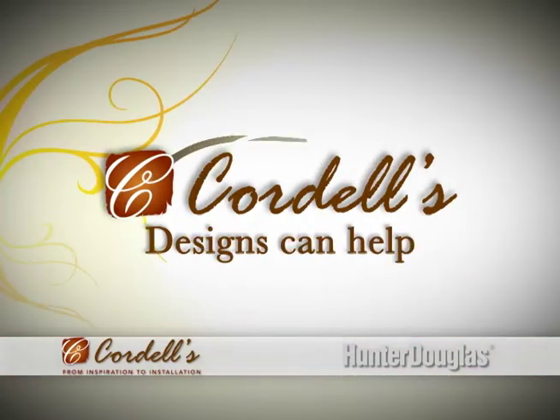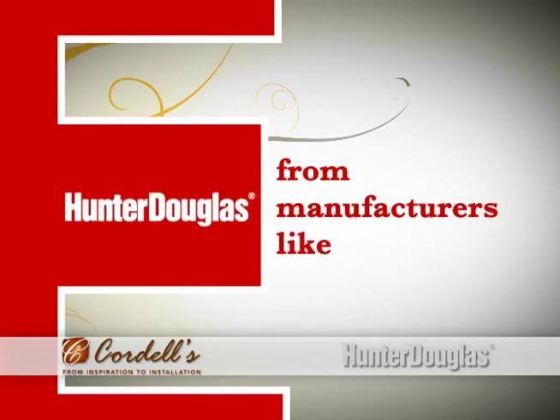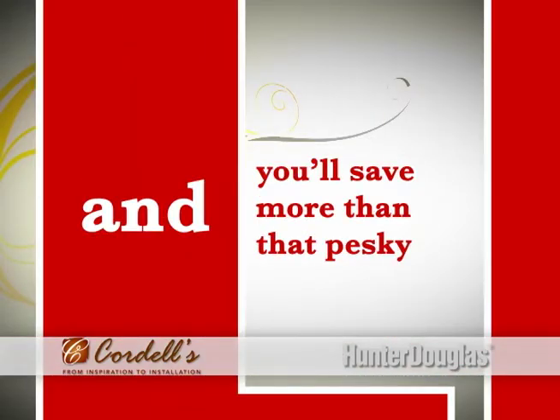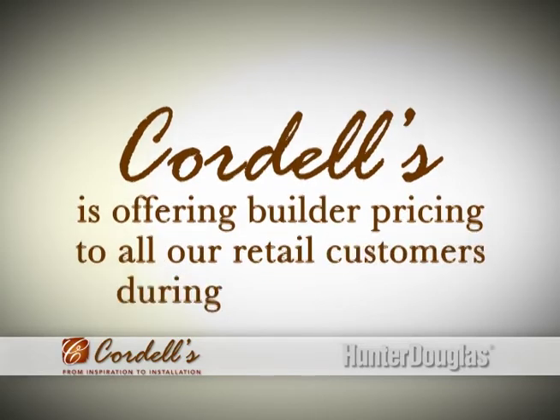Cordell's Designs can help. Right now, Cordell's Designs is having a sale on all window fashions from manufacturers like Hunter Douglas. And you'll save more than that pesky GST. Cordell's is offering builder pricing to all our retail customers during the month of November.